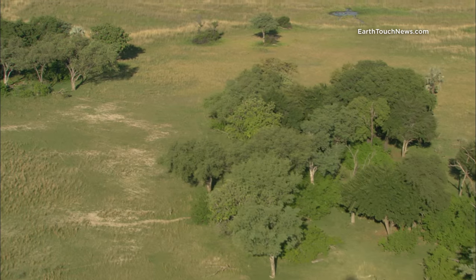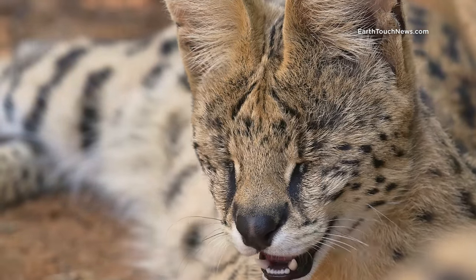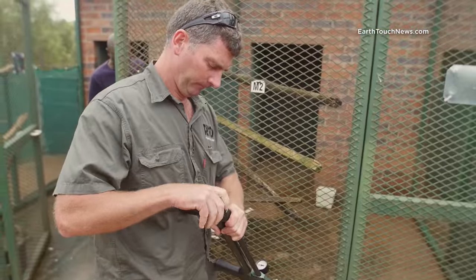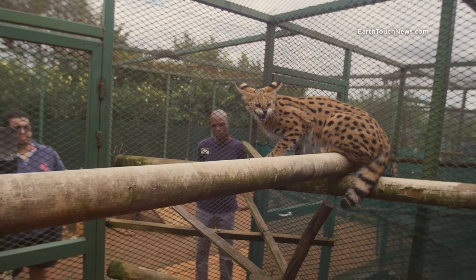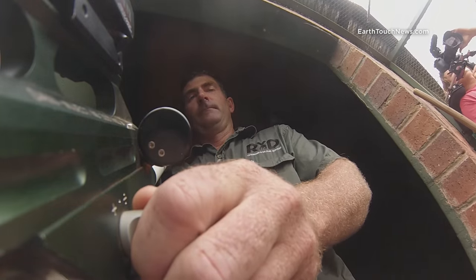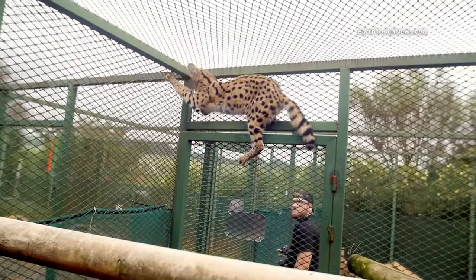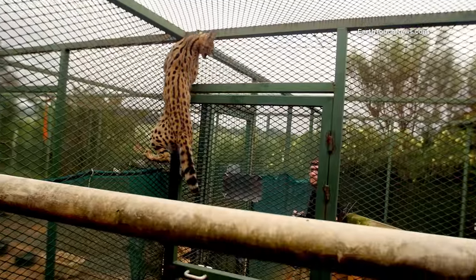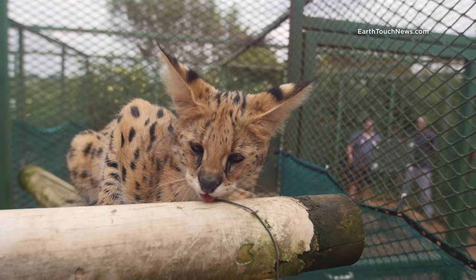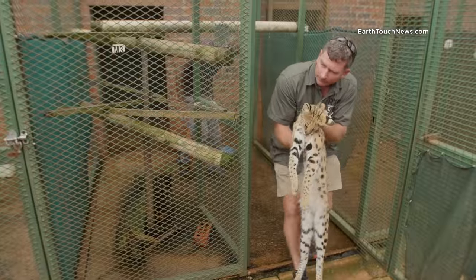Satellite collar? Check. Carefully selected release site? Check. Now it's time to get this guy back into the wild where he belongs. But before we transport him, we're going to have to tranquilize this badass little cat. Wildlife vet Dr. Dave Gibbs arrives with a dart gun. The serval is definitely not happy about having so many humans around him. It takes about 10 minutes for him to go down. Dr. Gibbs gently removes the cat from the enclosure and secures him in the carrier.